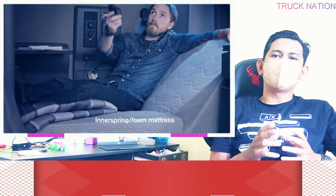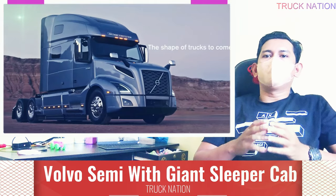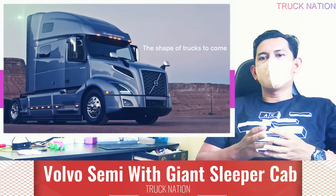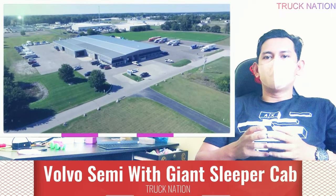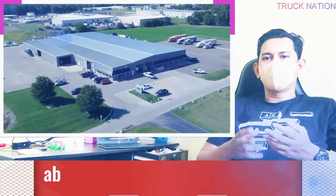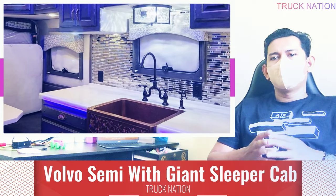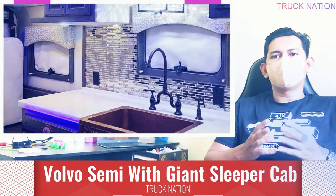Long-haul semi-trucks commonly have sleeper cabs, but the custom setup on this couple's 2023 Volvo VNL is unlike any other. ARI Legacy Sleepers, a company specializing in luxurious sleeping accommodations for trucks, has transformed a 240-inch area into a luxurious apartment on wheels that can take you across the country.